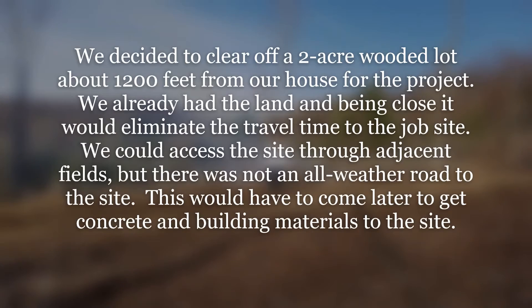We decided to clear off a two-acre wooded lot about 1,200 feet from our house for the project. We already had the land, and being close, it would eliminate the travel time to the job site. We could access the site through adjacent fields, but there was not an all-weather road to the site — this would have to come later to get concrete and building materials to the site.